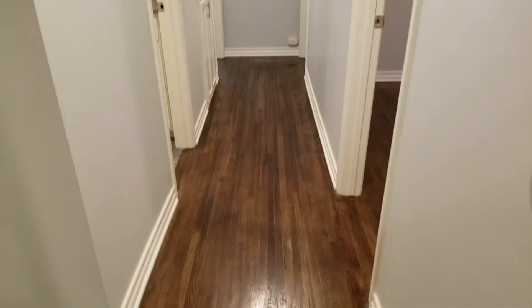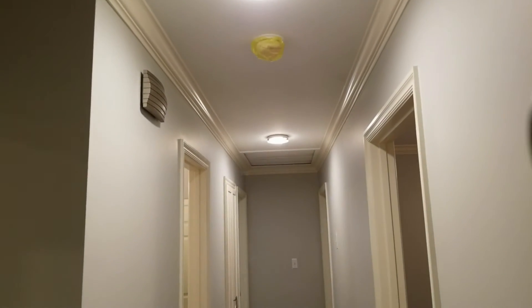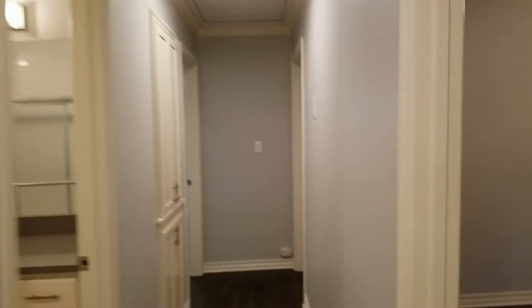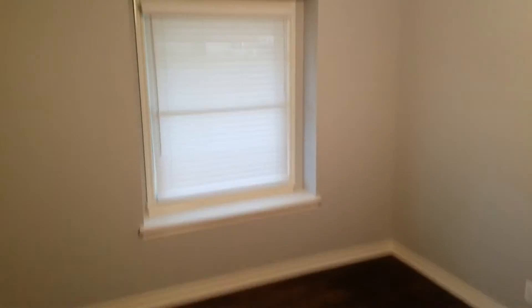Making our way into the hallway. Hallway looks good — trim, walls, flooring, fixtures, and features are damage free and work correctly. Coming into bedroom number one. Walls, trim, flooring, windows, and window coverings are in good condition and damage free. And all features and fixtures work correctly.